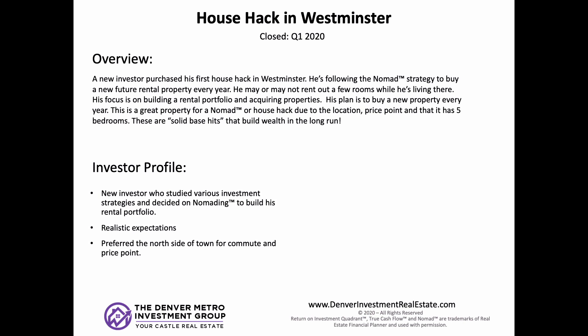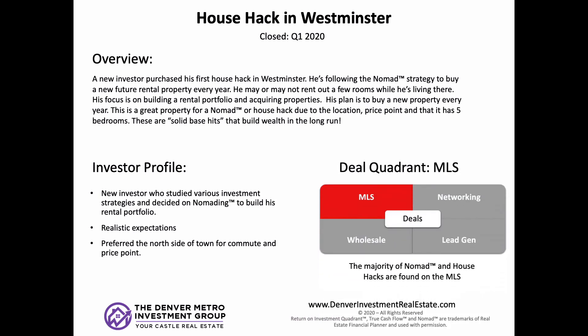He wanted a place close to his job that also had a good price-to-rent ratio, and that's why we're often buying in Westminster, Thornton, Arvada, and Lakewood — good pockets of older homes coming on the market where you can still find decent prices under $400,000. No surprise, we found this one on the MLS, which is where we've found every house hack and Nomad so far. We can't close in seven days and we're not going for major rehabs, but if we find it on the MLS, great.